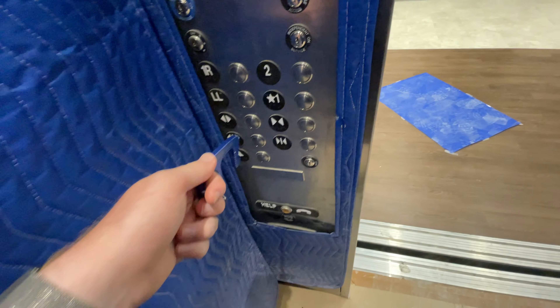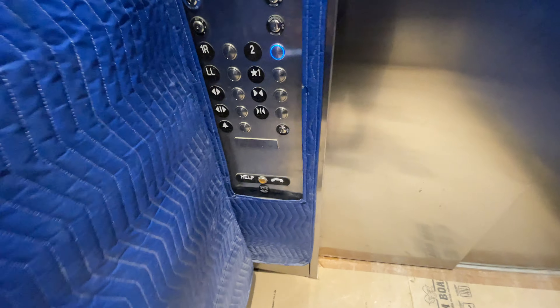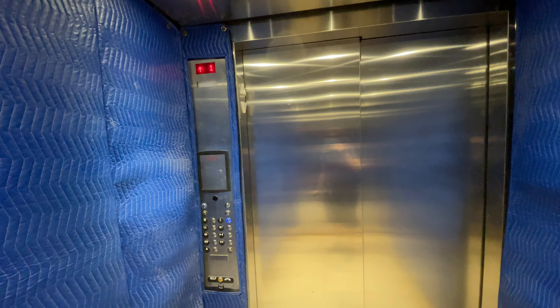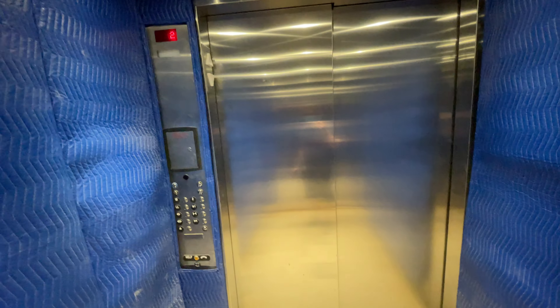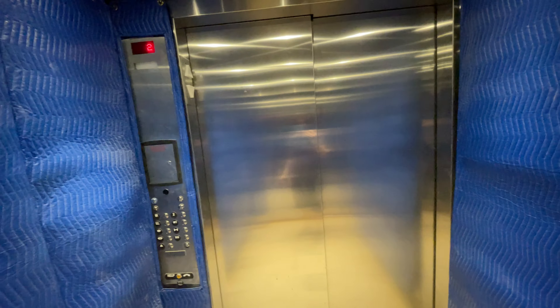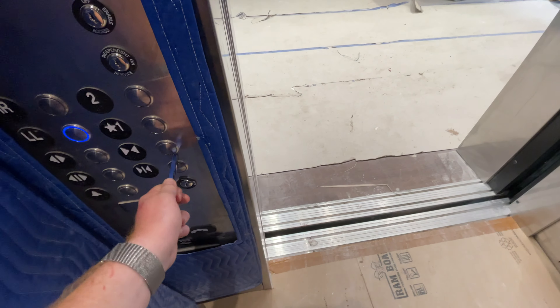These are the elevators at Northwest Transitions in Tucson, Arizona. These are ThyssenKrupp elevators — brand new ThyssenKrupp elevators.